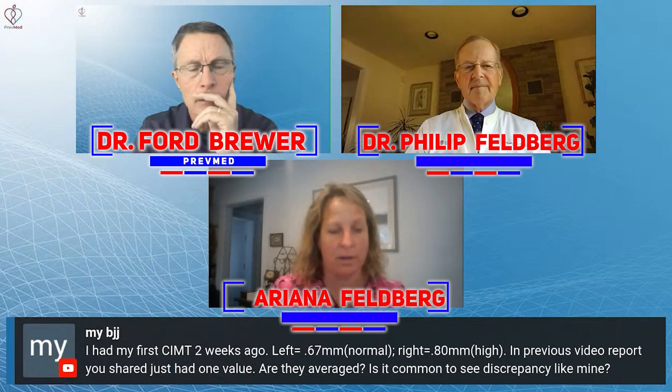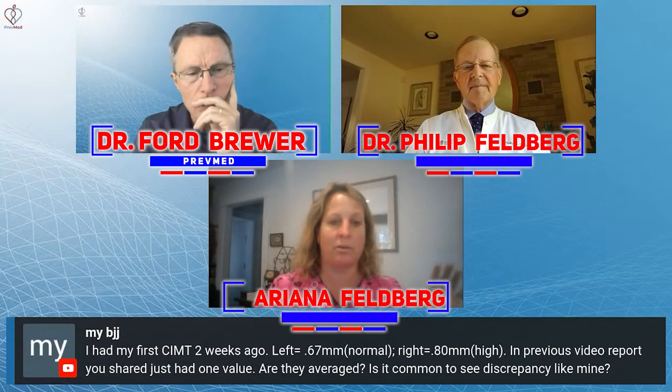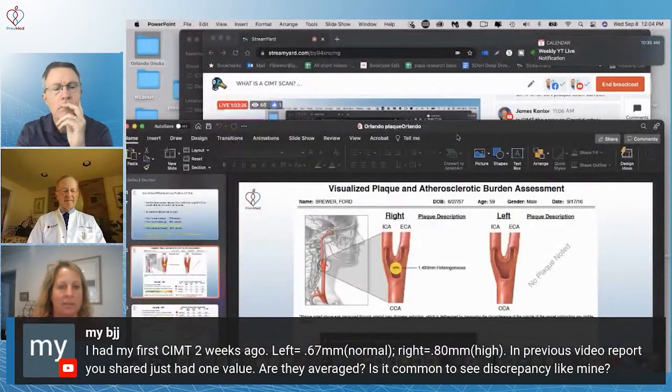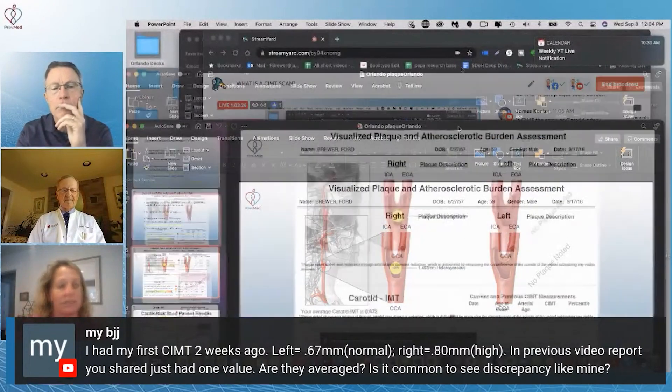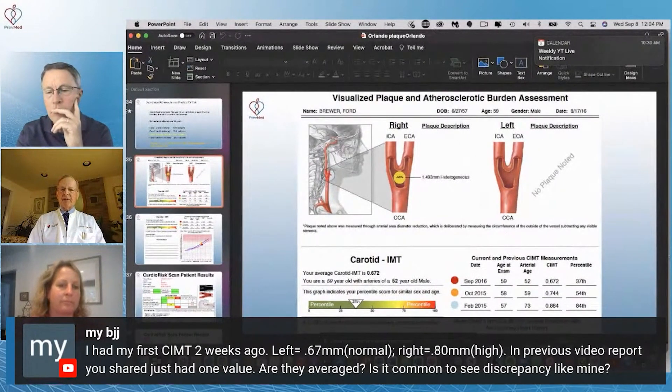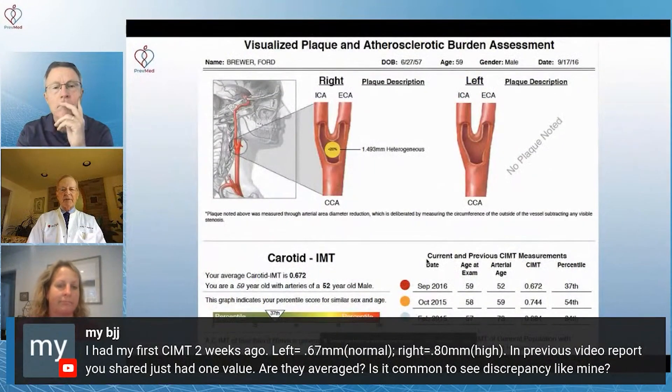It is very, very common to see discrepancies from the left side to the right side. My left side looks absolutely perfect - gorgeous, not a blip in sight. My right side looks like a train wreck. So it is very, very common and very important to have both sides scanned - that's why we scan both sides. On the slide that Ari put up about the results in the municipalities, that was just general how many people had red markers. The reports you get from cardio risk are very specific and you can take them to your healthcare provider.